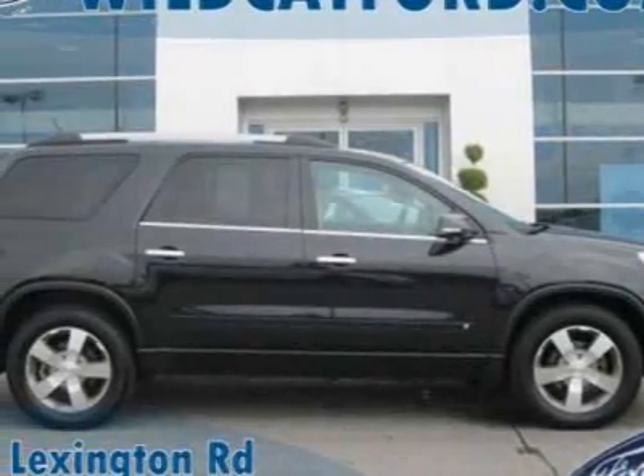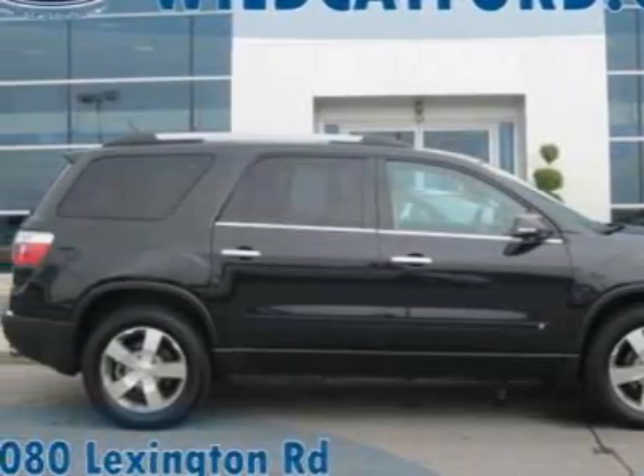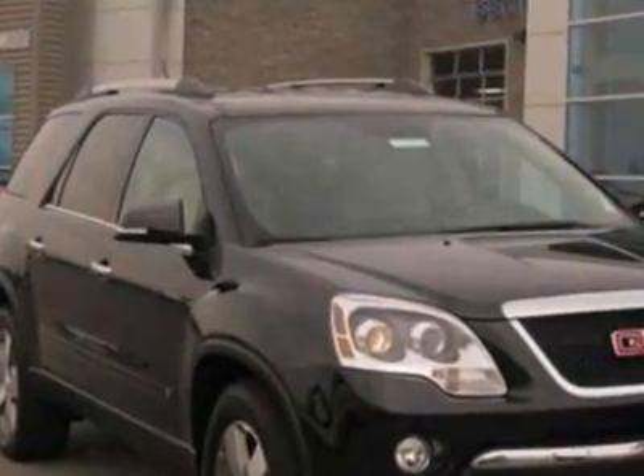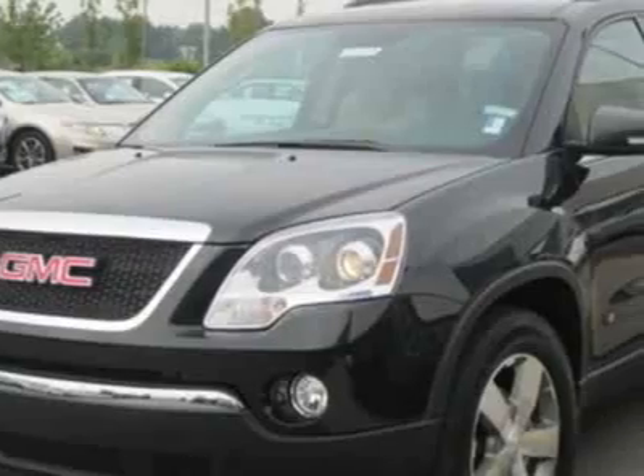Check out this 2010 GMC Acadia. Carfax has certified this Acadia as having one owner. This Acadia has just under 27,500 miles.